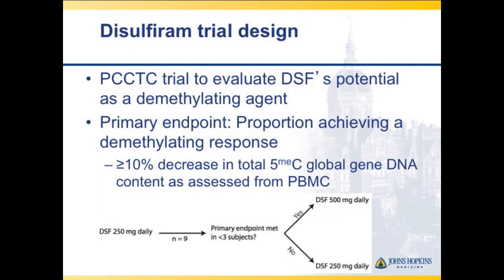The study was done through the Prostate Cancer Clinical Trials Consortium. The primary assay was to determine whether disulfiram was a DNA demethylating agent — specifically, the proportion achieving a 10% change in global methyl-C DNA methylation in peripheral blood mononuclear cells. We started at the FDA-approved dose, beginning with the low dose, with plans to escalate if we didn't see enough DNA methylation. If three or more patients showed methylation changes, we'd expand the cohort.